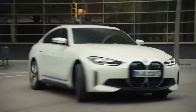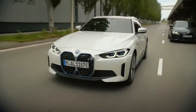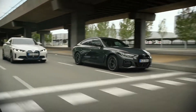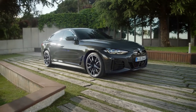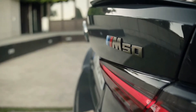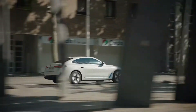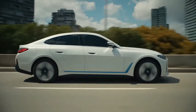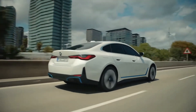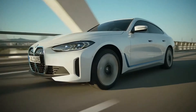The E-Drive 40 is rear-wheel drive and has a single rear axle-mounted electric motor that generates 335 horsepower and 317 pound-feet of torque. The M50 is all-wheel drive and has two electric motors, one in the front and one in the back. The EPA estimates its range as 301 miles on 18-inch wheels and 282 miles on 19-inch wheels for the 2022 models, when coupled with an 81.5kWh battery.